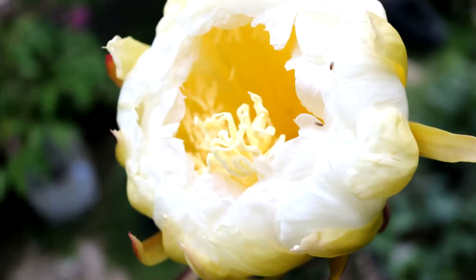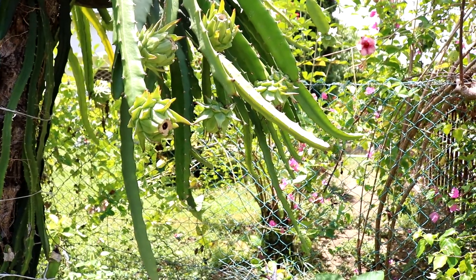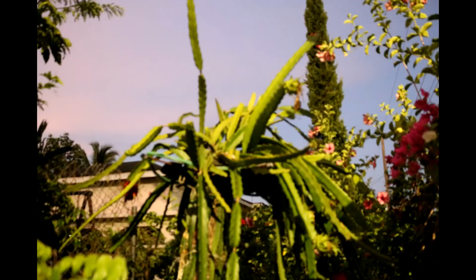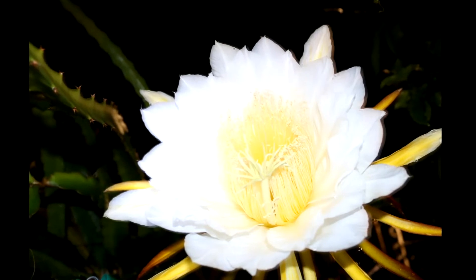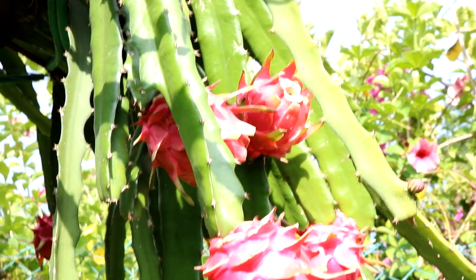Dragon fruit is photoperiodic, meaning it flowers in response to the length of the day and night. It produces flowers and bears fruit during the long-day months of May to October, requiring short dark nights to produce flowers. It has been shown that controlling the day length or photoperiod by providing supplemental lighting can influence flower induction. This practice is now common for some commercial farmers in most dragon fruit producing countries of Asia, where they expose plants to fixed hours of LED light for a specific number of nights in the regular off-crop period, resulting in a regular out-of-season crop each year.